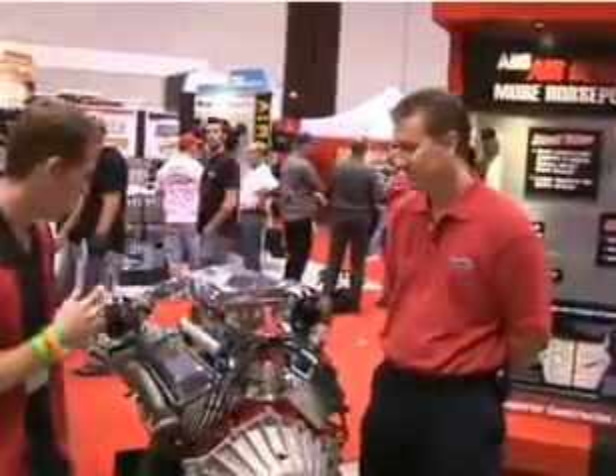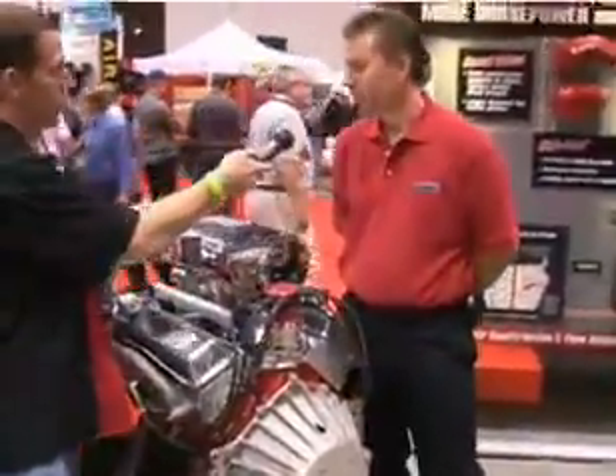I'm here with Peter from Banks Performance. I'm in front of a really cool twin turbo 350 — a twin turbo Small Block GM.